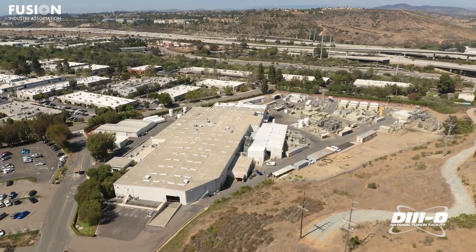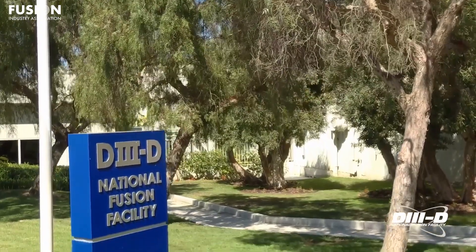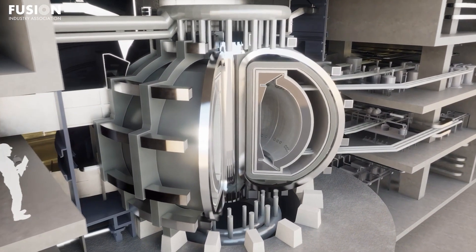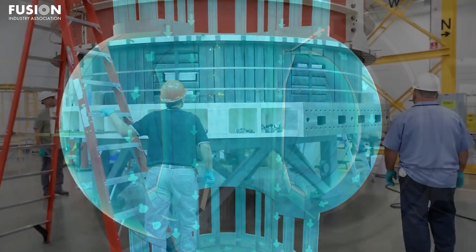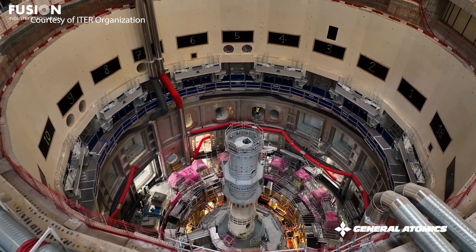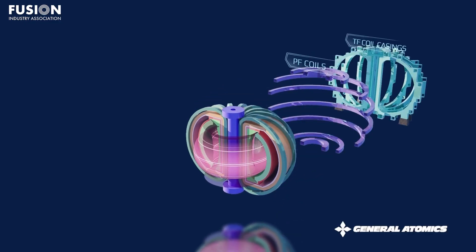Constructed over 15 years at General Atomics' Magnet Technology Center in San Diego, each of the 6 coil modules plus a spare was wound using ultra-precise niobium-tin superconducting cable made in Japan. These modules are now either en route or have arrived at ITER's assembly hall. This achievement is a major US contribution to one of the world's most ambitious science projects, underscoring both the engineering ingenuity of California's fusion community and America's ongoing investment in practical commercial fusion.